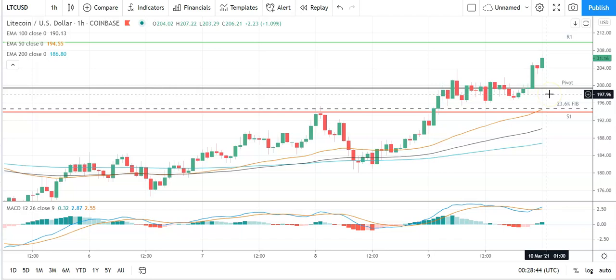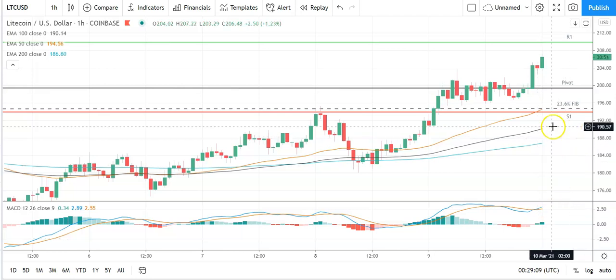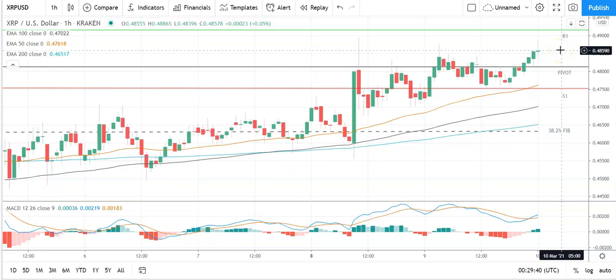A fall through the pivot brings the 23.6% Fibonacci pivot at 195 and the first major support level at 194 into play. Buying an extended sell-off on the day, Litecoin should stay well clear of the second major support level at 183. Looking at the MACD, we've had a bullish cross at the turn of the day supporting this upside. On the EMA, the 50 is also pulling away from the 100 and the 200 — a bullish indicator for the morning. Avoid the pivot at 199 and break out from this morning's high of 207.22 to bring resistance levels and 220 into play.